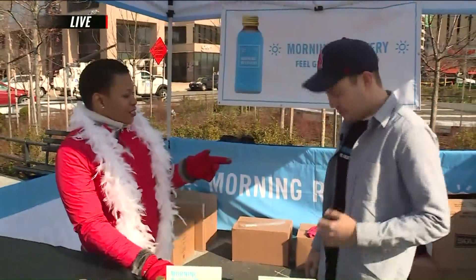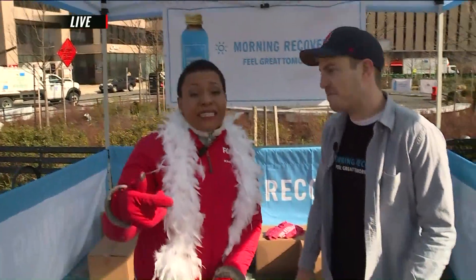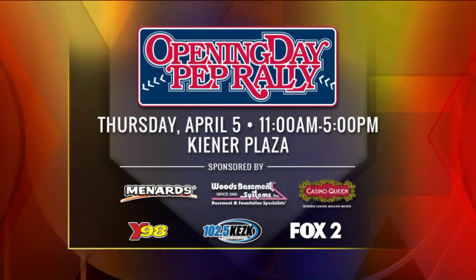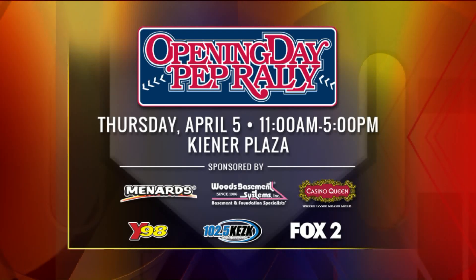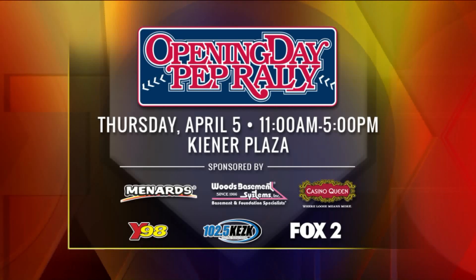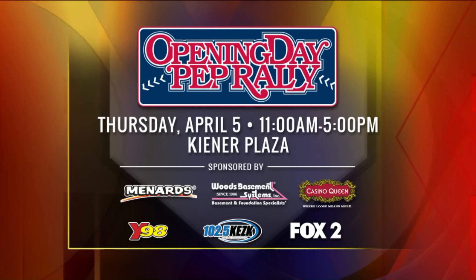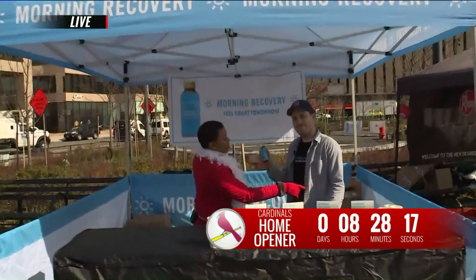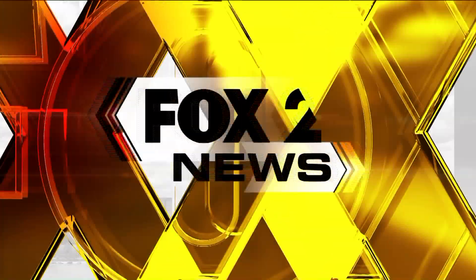I see that you have a T-shirt here. That's right — 'Feel Great Tomorrow,' everybody, even if it's not so much today. We're going to feel great today because the Cardinals will beat the Diamondbacks. Y98 and Fox 2 are hosting the opening day rally right here at Keener Plaza today from 11 to 5, Chestnut at Broadway in downtown St. Louis. Make sure you get ready for the entire season at morningrecoverydrink.com, and feel great tomorrow on the 9 a.m. show!